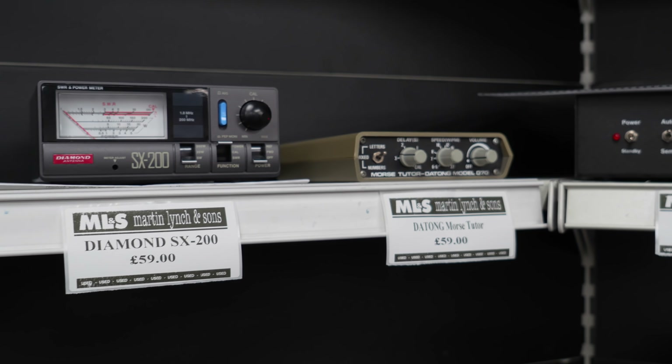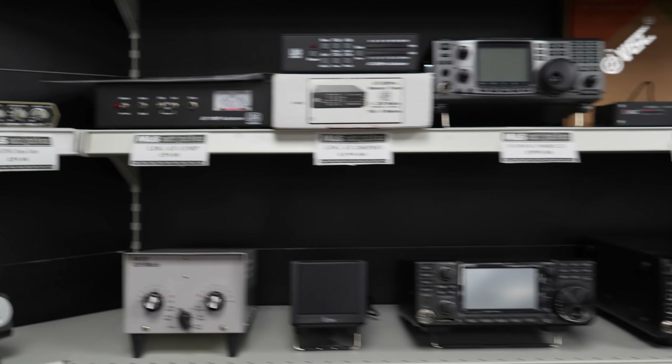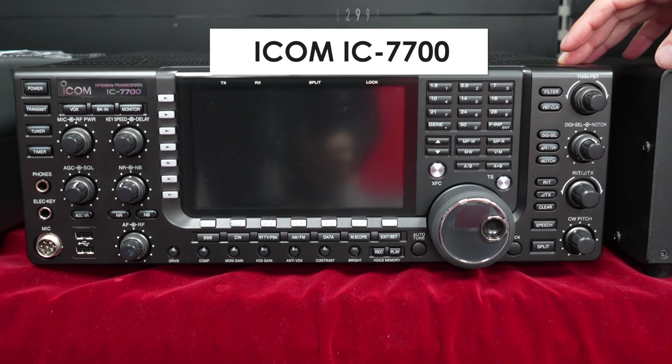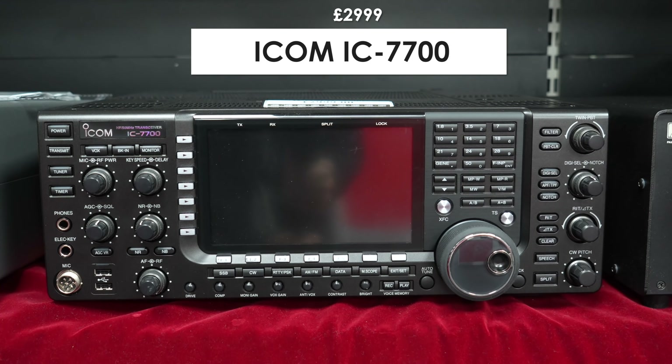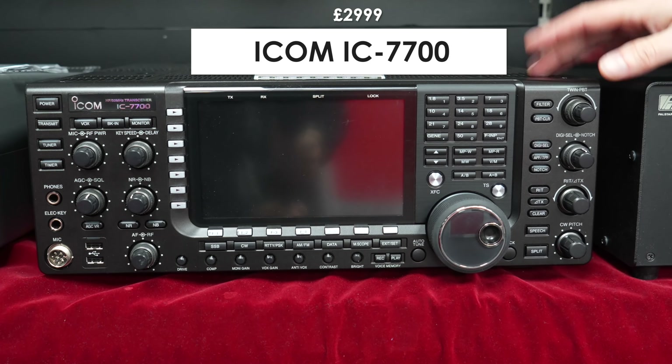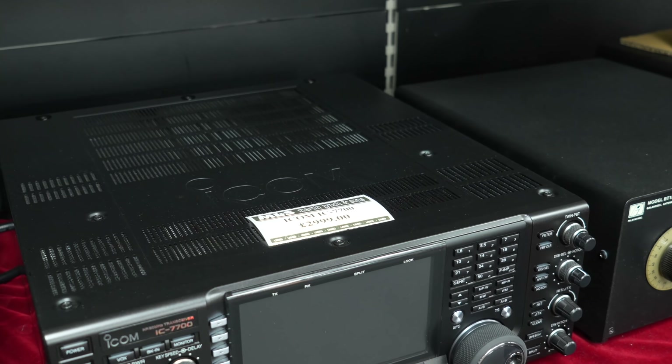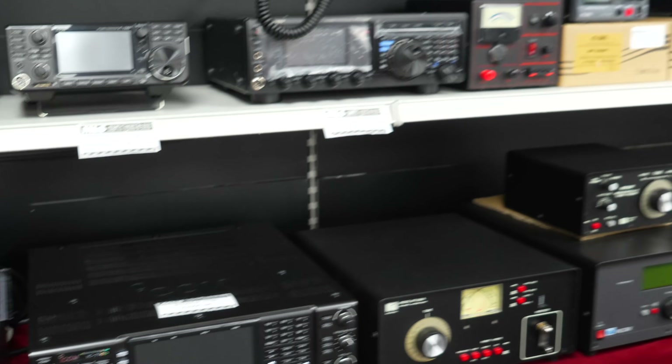Just before we finish these shelves, there's an Icom IC7700 — 200 watts output, single receiver, one of the later models. All fully boxed and ready to ship. Absolutely beautiful — these classic Icoms.